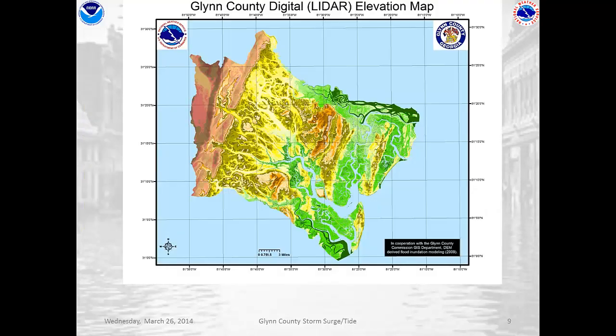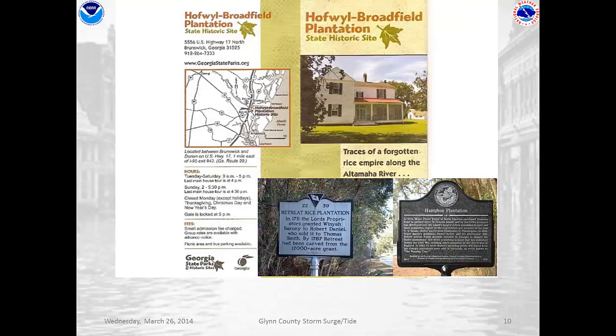Now, what we're looking at is a digital elevation map done by LIDAR and it basically gives us an idea of what the Glynn County topography looks like. As you can see, there's some bluffs in the orange and brownish colors, but there's a lot of areas in yellow and green which represents marshy areas or very low areas where waterways are moving through. One of the things those waterways did for us was drive the economy in Glynn County — we grew rice in Glynn County along the Altamaha River, Hofwyl-Broadfield Plantation, Hampton Plantation, Retreat Plantation. And the conditions that are conducive to growing rice are also conducive to creating large storm surges.